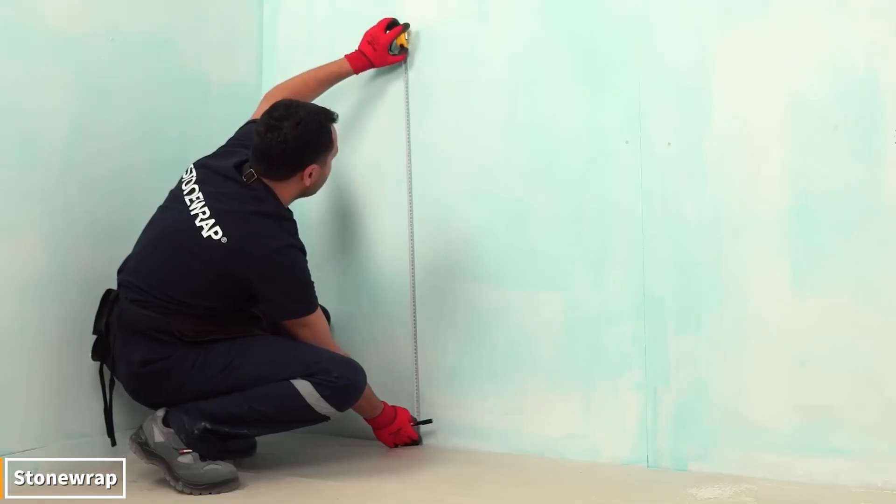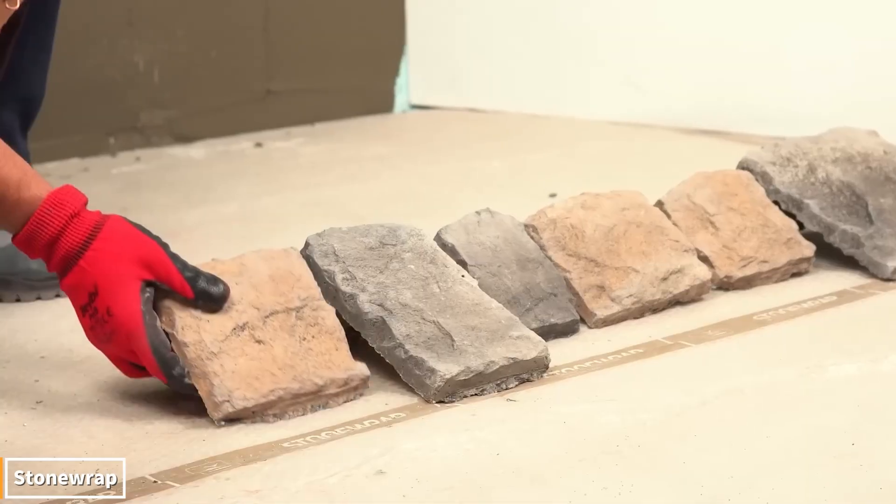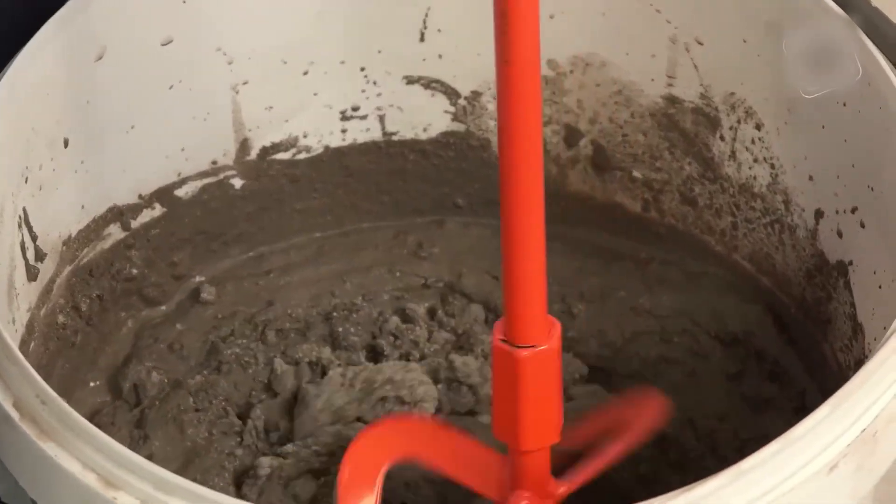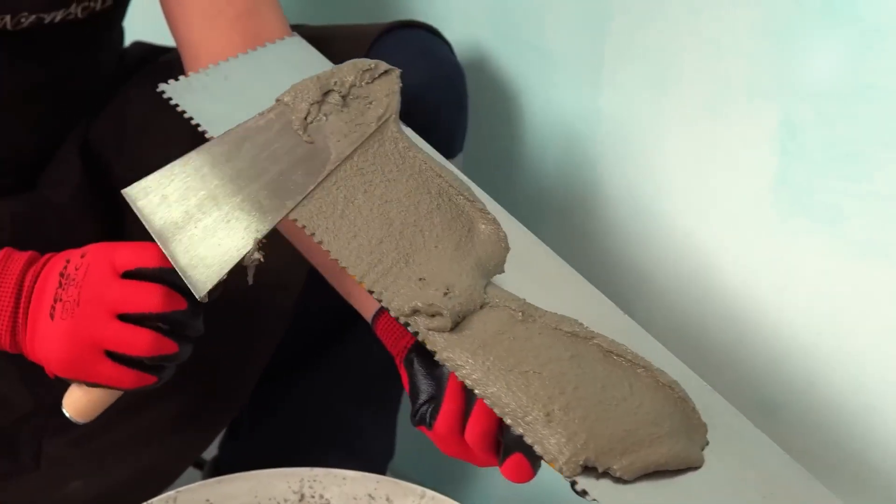In this video, you'll see how walls can be transformed from bare and ordinary to stunning stone wrap. This coating, which replicates the texture of natural stone, offers both aesthetics and durability.